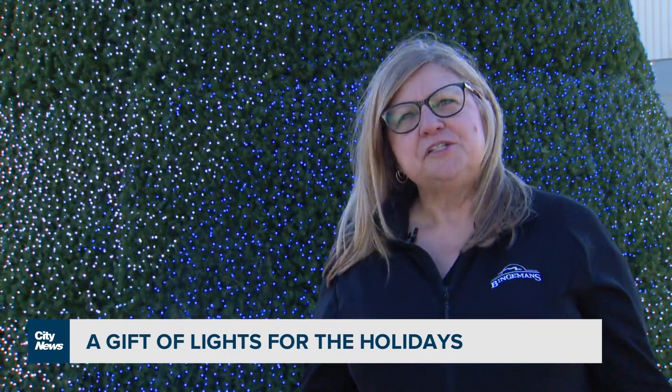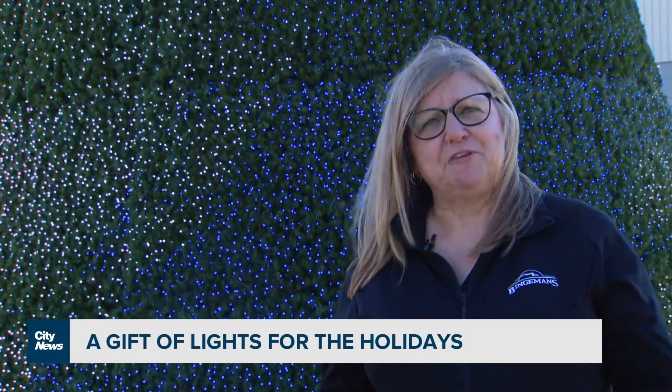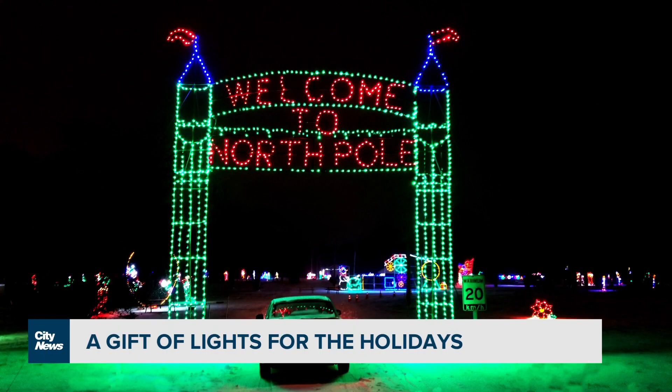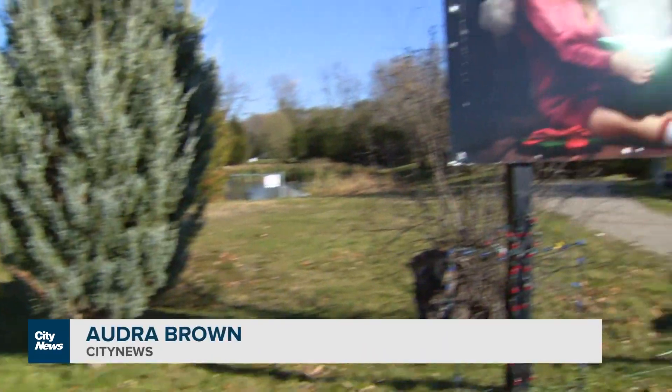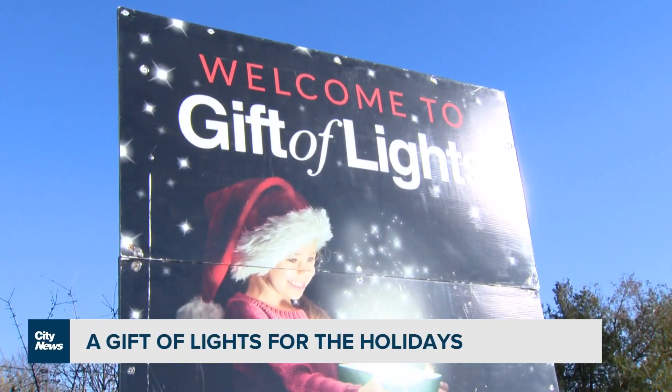You purchase a ticket to Gift of Lights and you get to enjoy two attractions. You drive through Gift of Lights, then come up and enjoy Jingle Bell Rock as a walking immersive experience. Gift of Lights and Jingle Bell Rock open on Friday and run through until January 6th. In Kitchener, Audra Browne, City News.